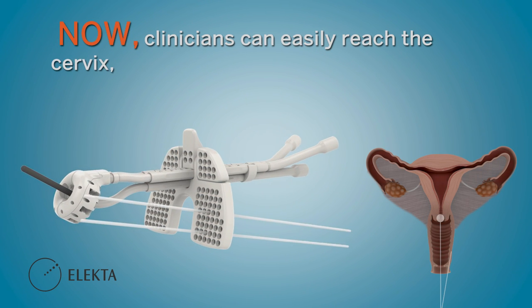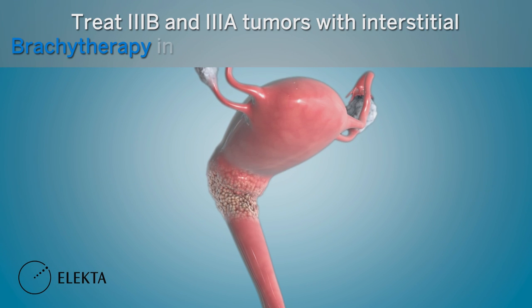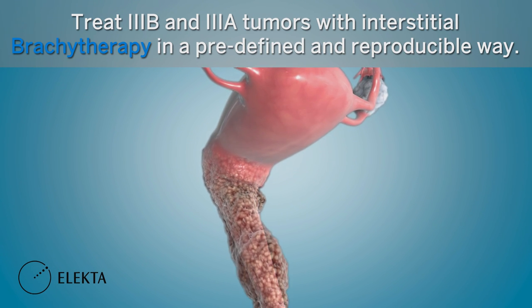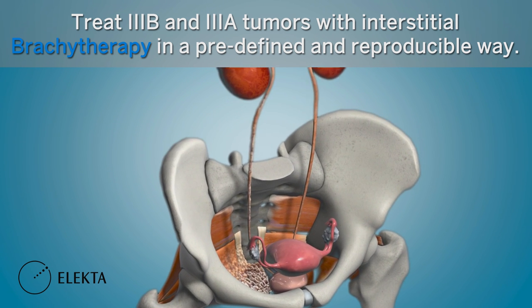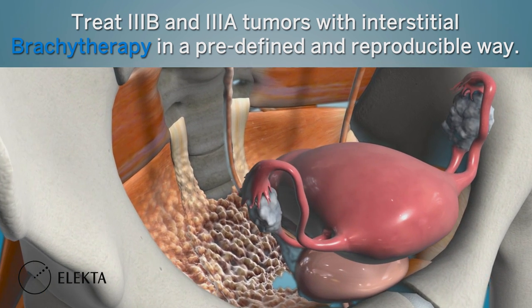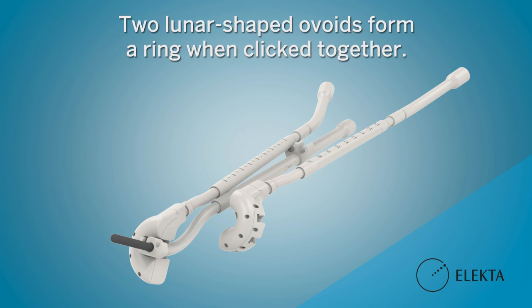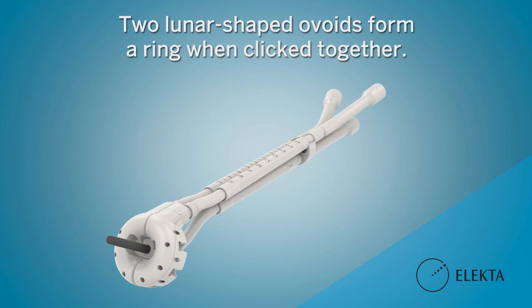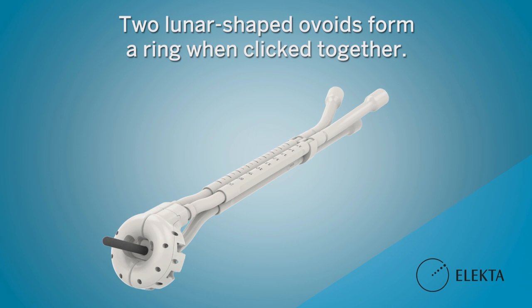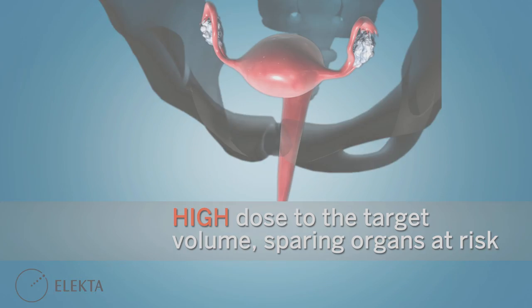Now with Venasia, clinicians can easily reach the cervix, parametrium, and vaginal extensions. Venasia enables physicians to treat 3b and 3a tumours with interstitial brachytherapy in a predefined and reproducible way. The two lunar-shaped ovoids form a ring when clicked together, allowing you to benefit from the advantages of a tandem and ovoid applicator in combination with the dose distribution of a ring — delivering high dose to the target volume while sparing organs at risk.